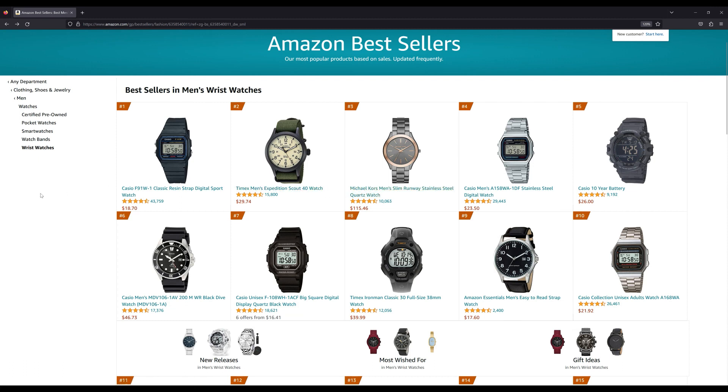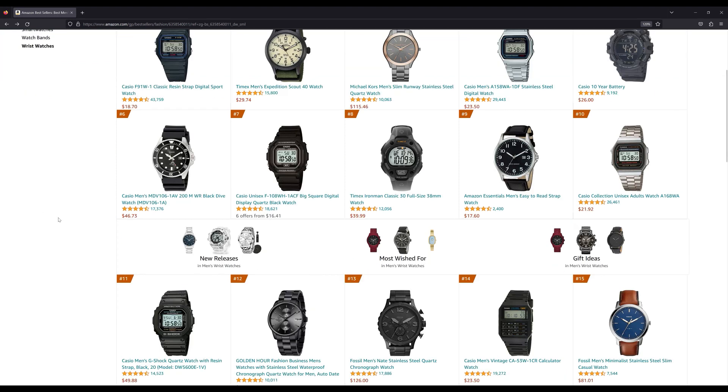So that's the top 10 — what do these watches have in common? The outlier is definitely the Michael Kors watch at number three, because that's the only one over $100. If you throw that one out, most of these watches are $40 or below. It seems that people on Amazon don't want to spend a lot of money on a watch. But they're still looking for a brand name — you see Casio, you see Timex. Let's see what else is on the list.